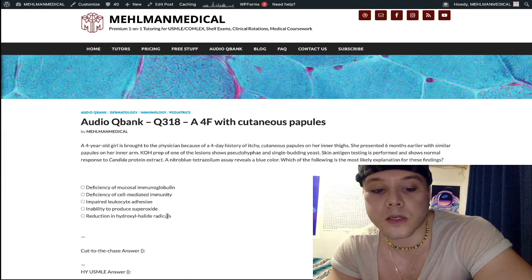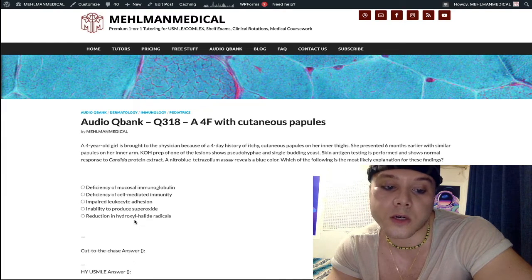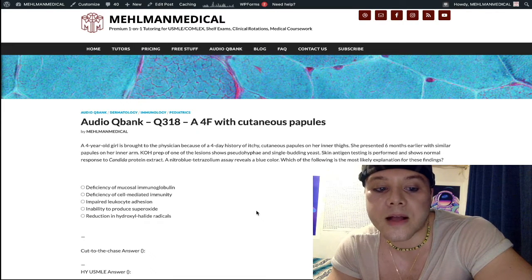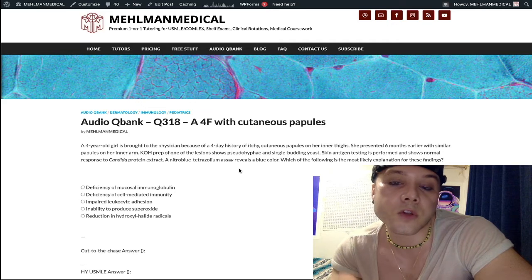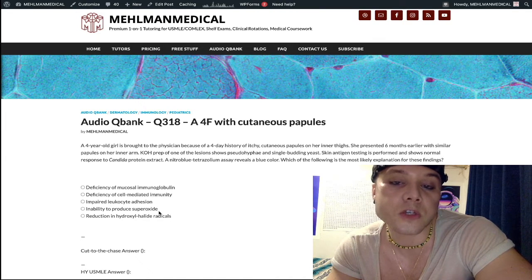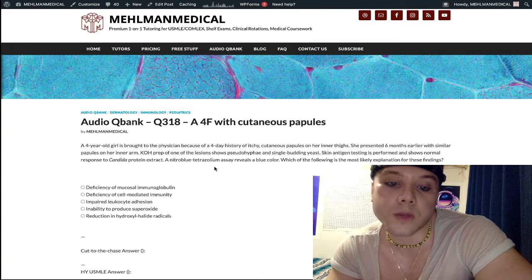The correct diagnosis here is choice E: reduction in hydroxyl halide radicals. This is myeloperoxidase deficiency. It classically presents with candidal infections. Most patients are actually asymptomatic, but if you do get a presentation, they'll tell you recurrent candidal infections. They do not have susceptibility to catalase-positive organisms the same way CGD patients do, and they're going to have a normal tetrazoleum blue assay.